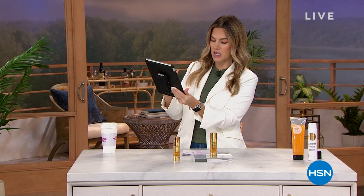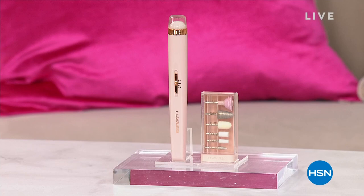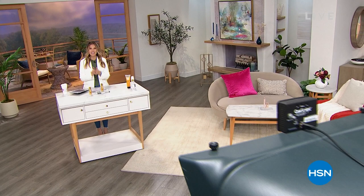A lot of you are asking about more nail products on the show. We have coming up Flawless Nails — a way to do an at-home manicure and pedicure really easily. Don't go anywhere, we've got lots more after this.